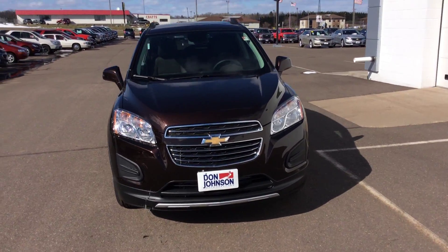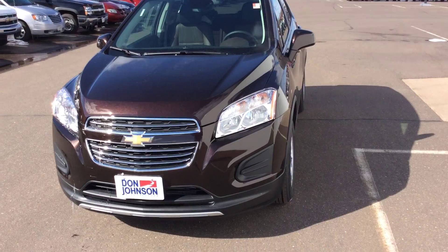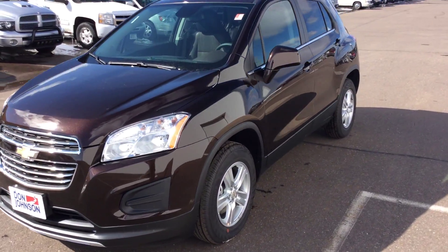Hello folks, Darren Lucas here. Today at Don Johnson Motors I'm going to show you a beautiful 2016 Chevy Trax.